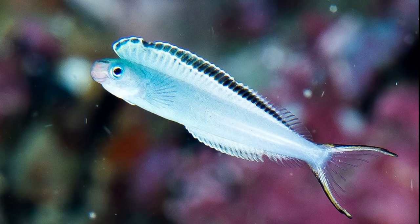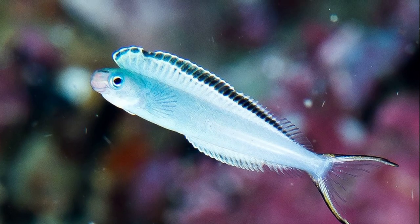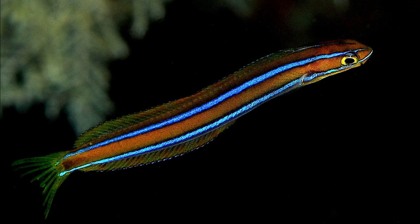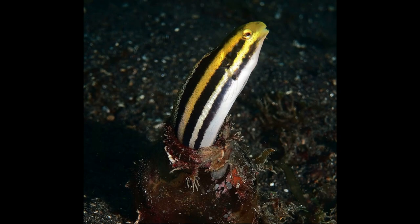Free-swimming saber-tooth blennies, also known as fang blennies, have narrow heads. They are carnivores. They possess swim bladders so that they swim freely, and only retreat to their holes at night or when threatened.